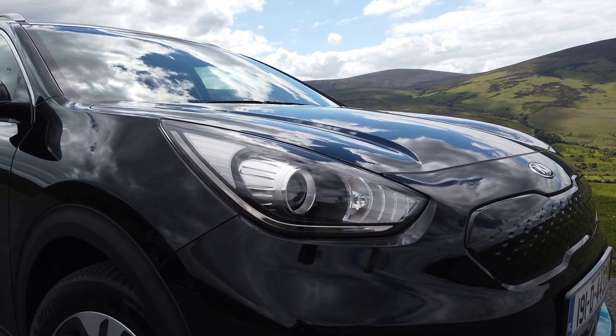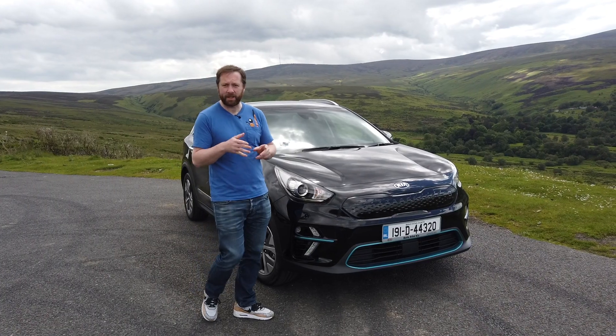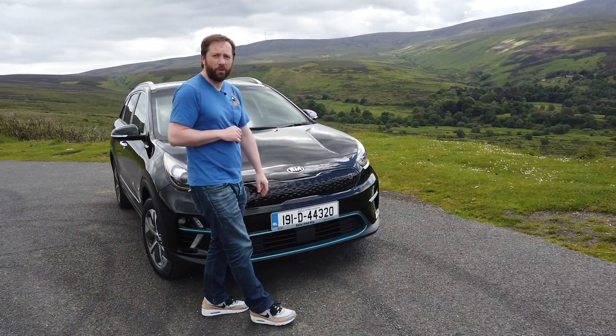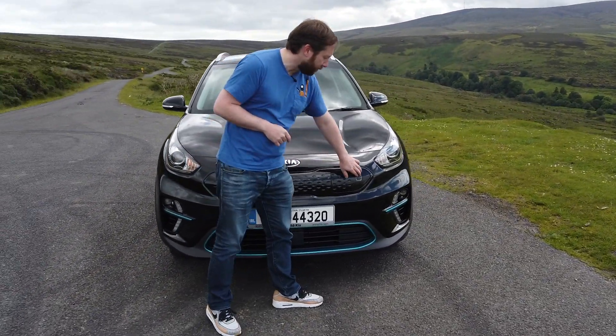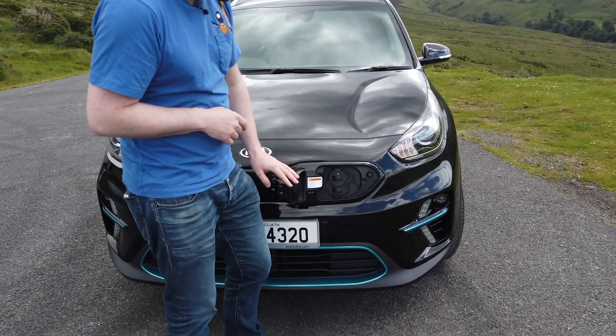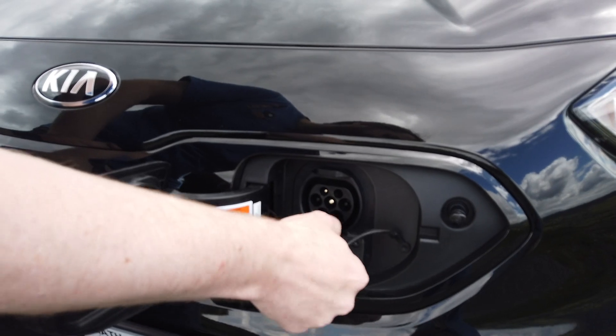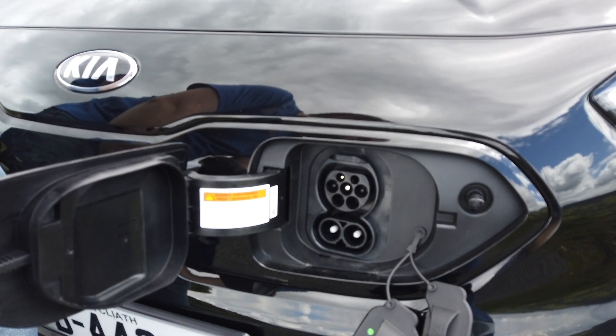Compared to the other Kia e-Niro models, this electric version gets some slightly different styling. It's got blue accents across the bottom of the bumper, and also has this blanked-off grille, which includes the battery charge port. On board, it's a 7.2-kilowatt-hour charger, but you can also hook it up to a CCS fast charger.